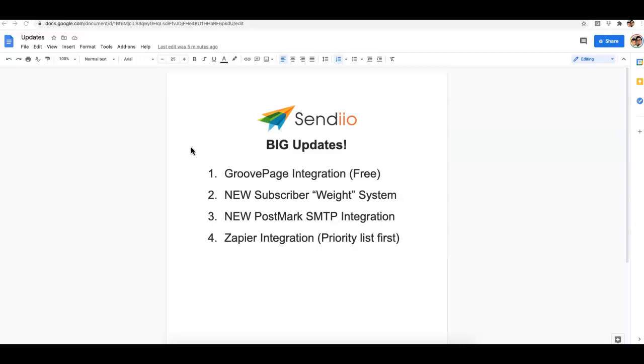The first update is GroovePages integration. Many of you may have seen this monster launch that took place last year by Mike Filsaime and his team — they released a very powerful page builder and a lot more. I didn't even ask for this integration, which shows the power of our SendYo community. SendYo users were bombarding them with requests, and I think SendYo integration was one of their biggest requests last month.